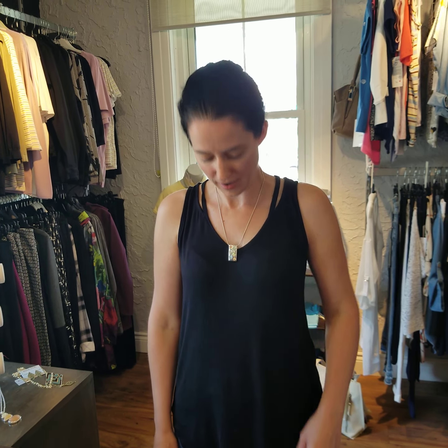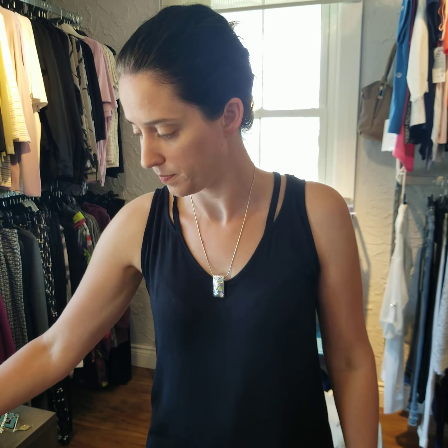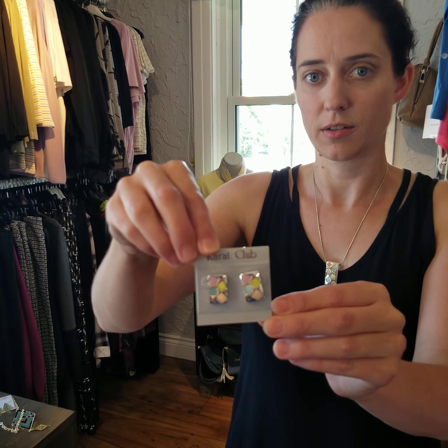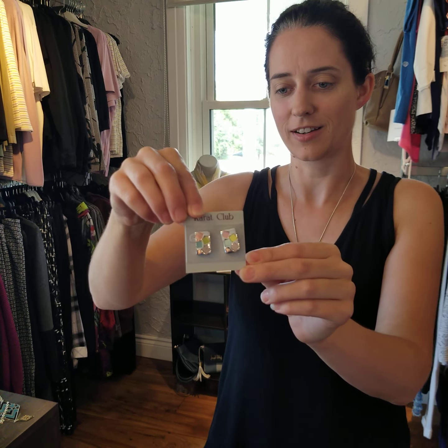This next one here — I believe it's $22.50. It's a nice silver rectangle and it has some really nice pastel colors on it. It also has some matching earrings and these are $22.50 — I'm not sure if I got the price of the necklace right there. You can buy them separately or together as a set.